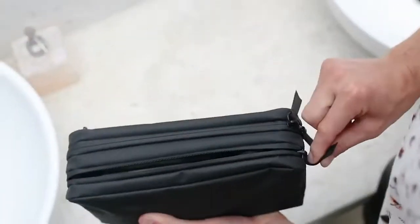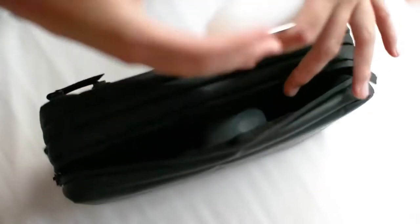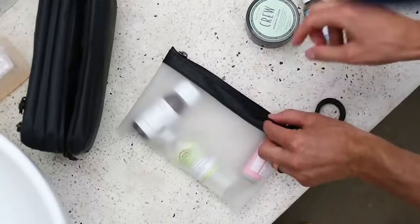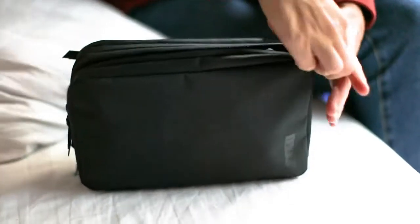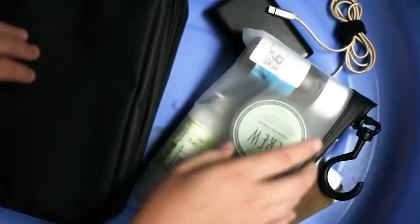My favorite part of the bag is the water-resistant pocket. It scales the entire back of the bag, allowing you to fit four three-ounce bottles of liquids or larger items like a hairbrush. We're also including a clear TSA-compliant bag — water-resistant — to be used inside the toiletry bag for a second layer of added protection. Pull it out and set it up by the rest of your stuff for easy passage through airport security.